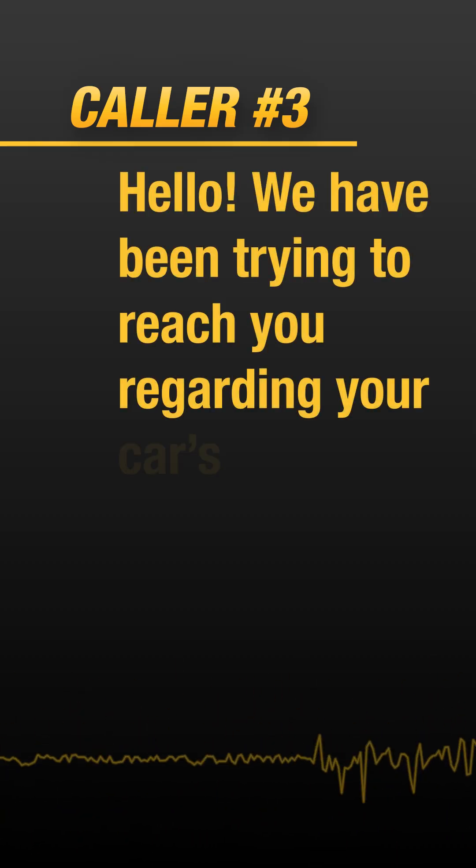This is Cody, unofficial drill bit matchmaker. What type of soil conditions are you working with? Hello, we have been trying to reach you regarding your car's extended warranty. How did that call even get through?